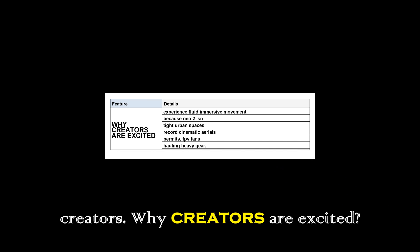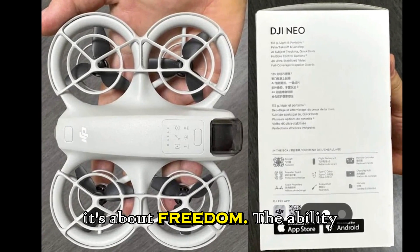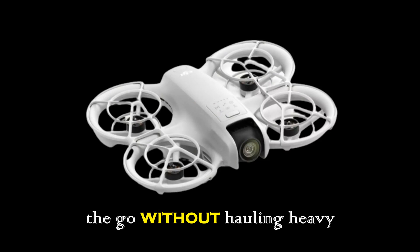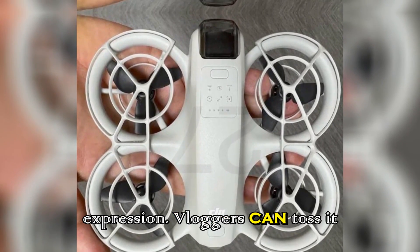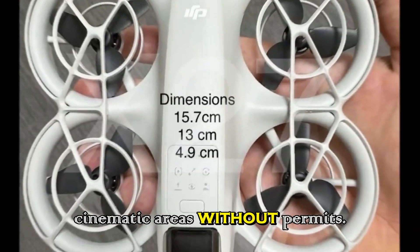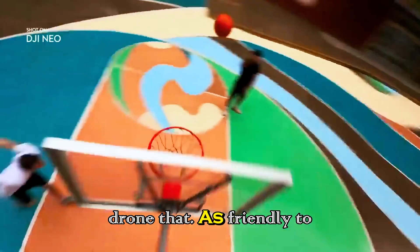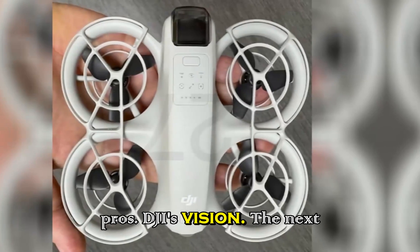Creators are excited because the Neo2 isn't just about specs — it's about freedom. The ability to fly indoors safely, slip through tight urban spaces, and film on the go without hauling heavy gear. Vloggers can toss it in a backpack, travelers can record cinematic aerials without permits, and FPV fans can experience fluid, immersive movement — all in a drone that's friendly to beginners but powerful enough for pros.